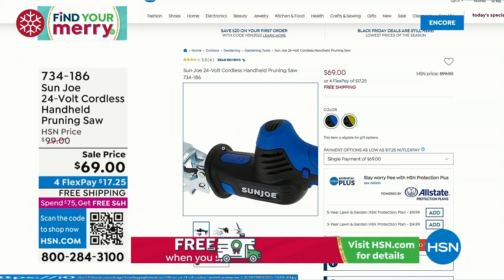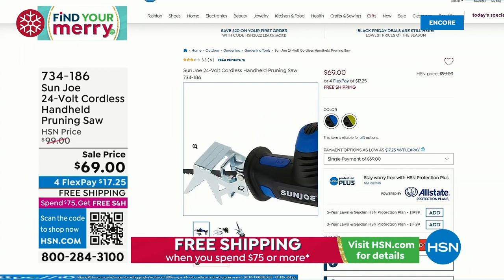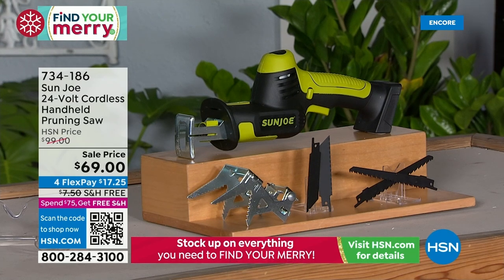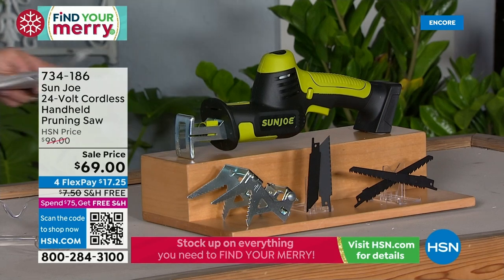We've got $30 off today on this 24-volt handheld pruning saw. We've got FlexPay — $17.25 is what you pay tonight, then you've got another three months to go ahead and pay it off.